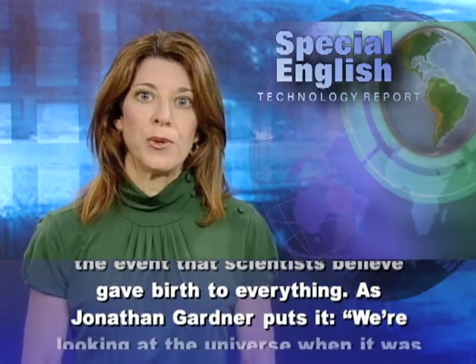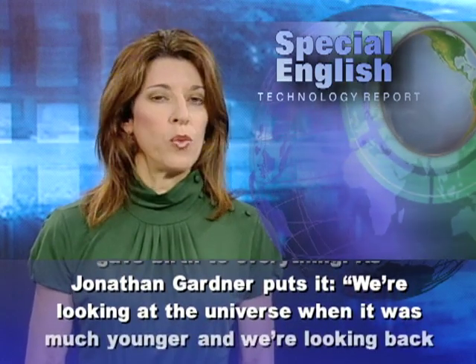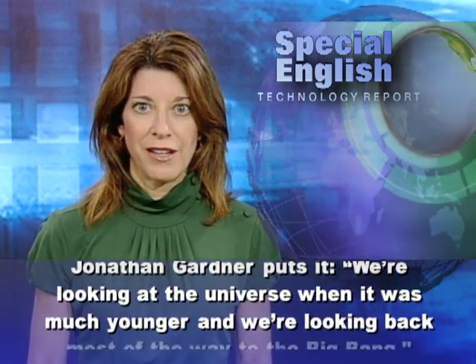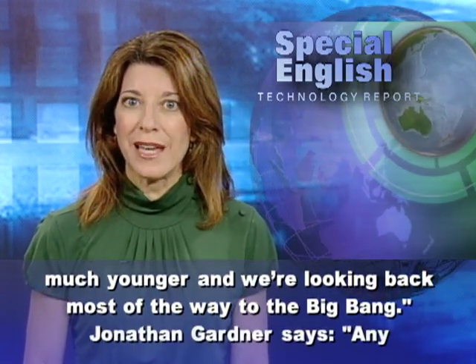And if you look far enough, you start to approach the event that scientists believe gave birth to everything. As Jonathan Gardner puts it, we're looking at the universe when it was much younger, and we're looking back most of the way to the Big Bang.